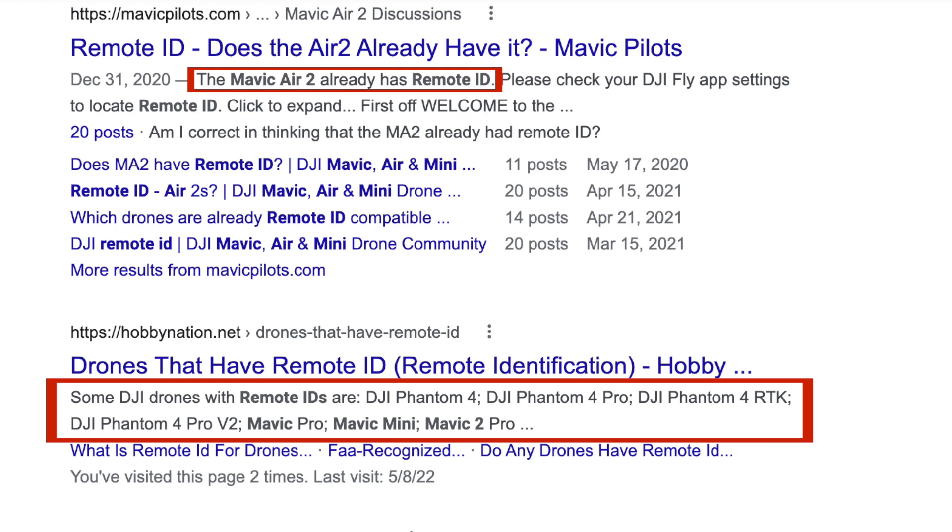Specifically, which DJI drones already have remote ID capability? And the answer is none. If you Google which DJI drones have remote ID, you will actually get some lists that say these are the drones that have remote ID, or are remote ID compatible or capable. They're very misleading and sometimes just outright incorrect.